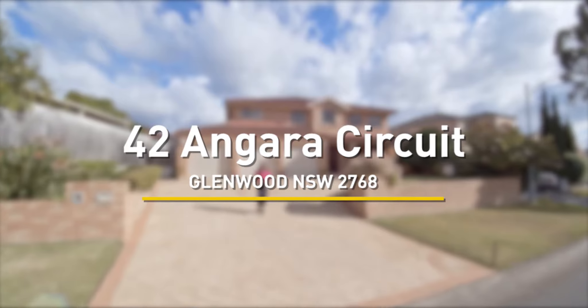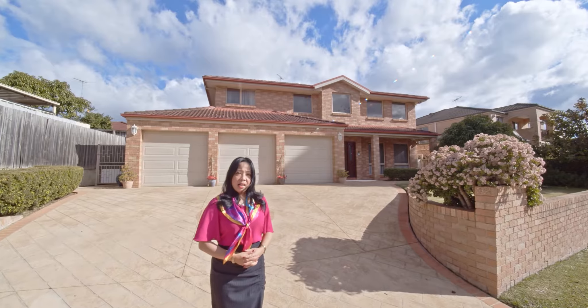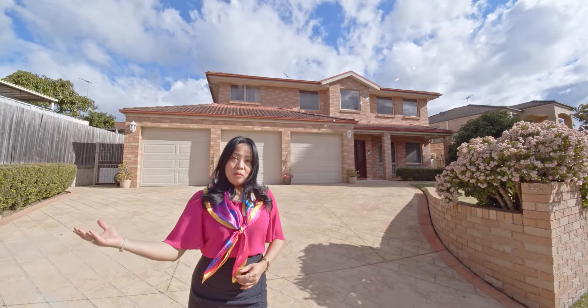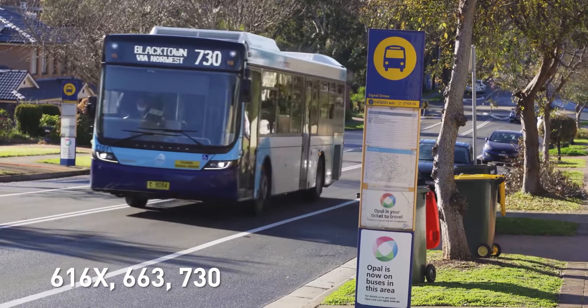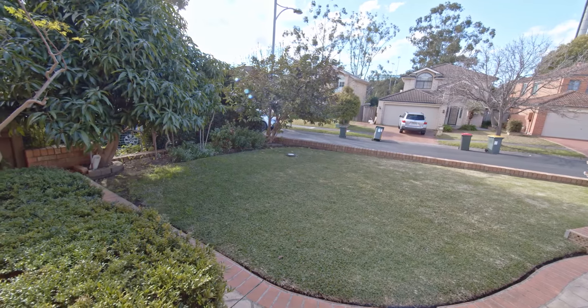First time offered to the market, this stunning five-bedroom Clarendon home sits on a large 606 square meter land with perfect east direction, only one minute walk to the bus stop where you can catch an express bus to the city, and many cute gardens lovingly cared for by the owners. I'm Julia Stella from Lang and Siemens Califield, and today I have the privilege of bringing to market this amazing home. Welcome to 42 Angara Circuit in my local area, Glenwood.